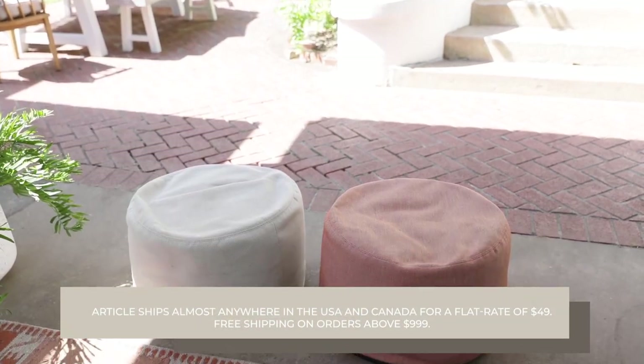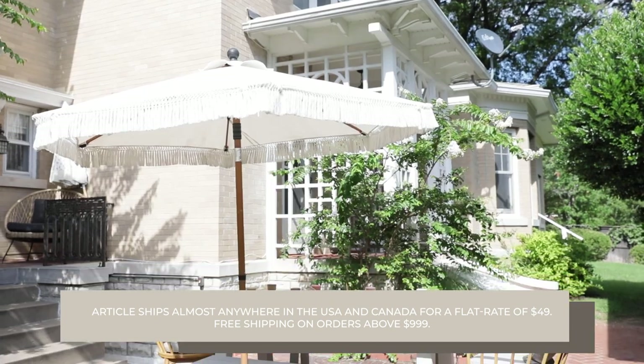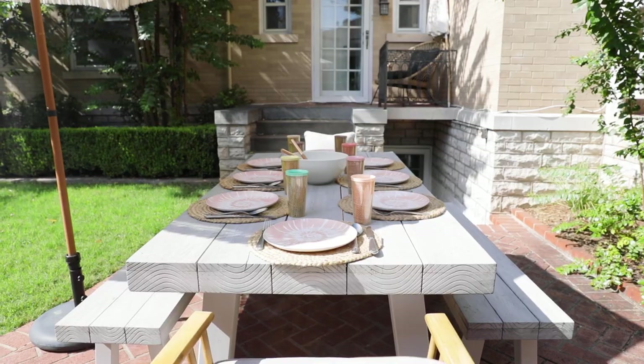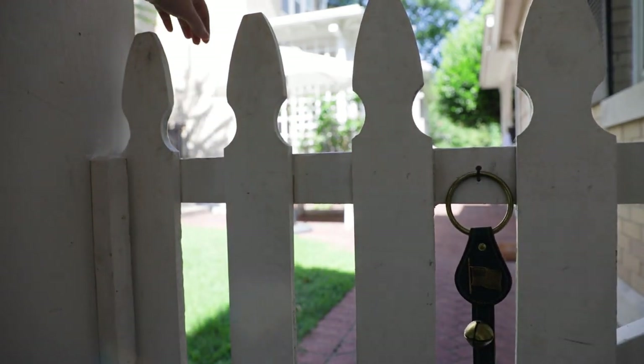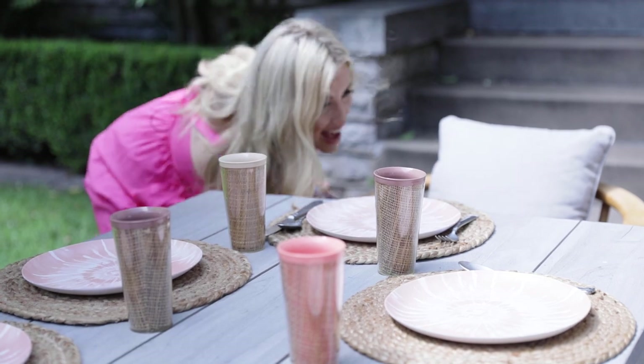Thank you again to Article for such amazing outdoor furniture. If you're interested in any of these items, I'll link them below. That's all I have for you today — I hope this was a fun, informative, and summery video. I'm glistening over here, ready to go back into the AC! I hope you were able to learn a few fun tips on how to maximize the space in your backyard, make your layouts beautiful and functional, and create a space you actually want to be in when you're outside. I'll see you next time — love to you all, bye!